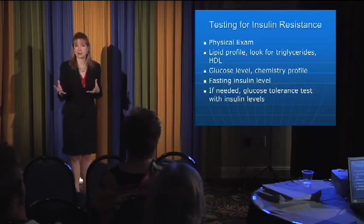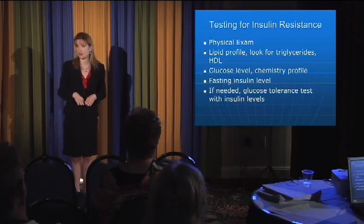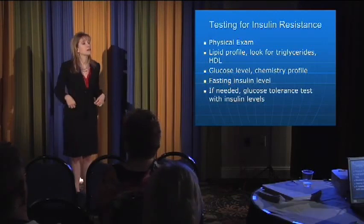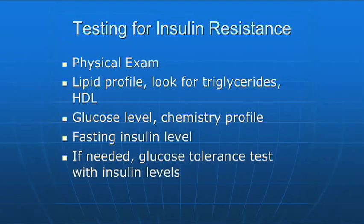In terms of the testing for it, it's fairly simple. It involves a physical exam like measuring the waist circumference. What we know is if your waist circumference is more than 35 inches for a woman or more than 40 inches for a man, that's a risk factor for insulin resistance because of the abdominal distribution of weight.